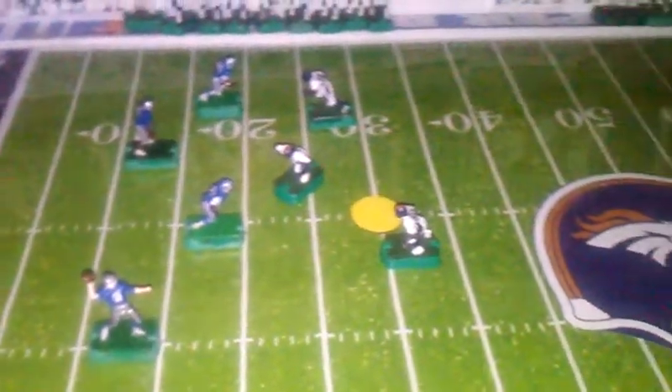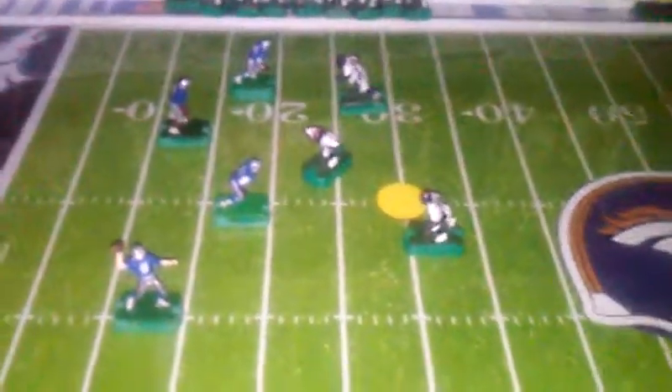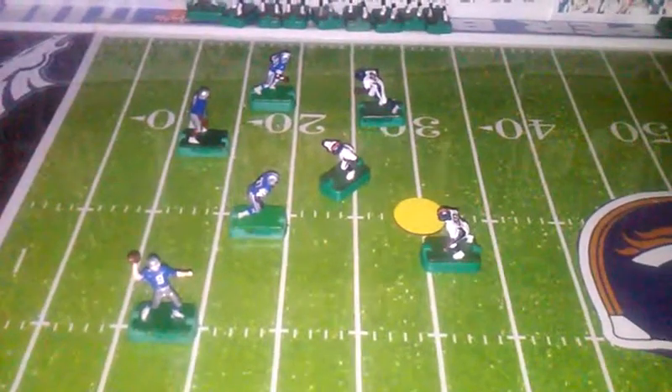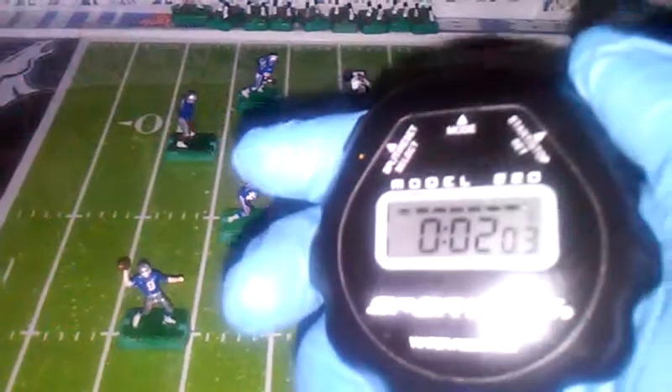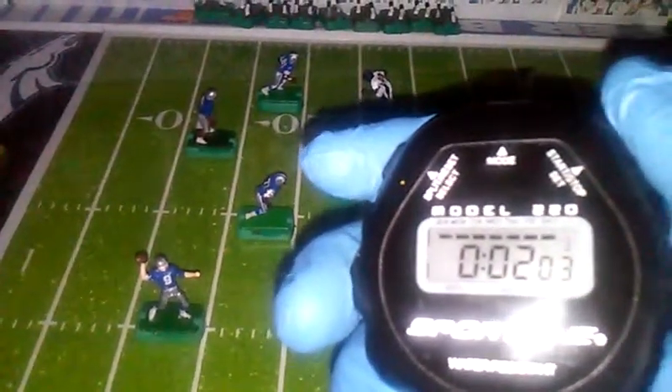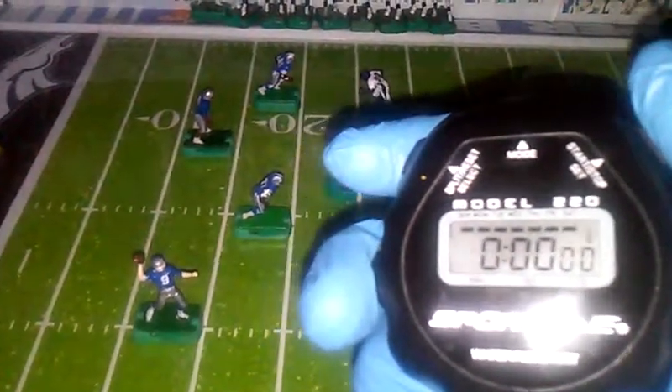On that last play, Matthew Stafford had not yet released the ball, and still 2.03 seconds had elapsed. Let's zero our stopwatch.